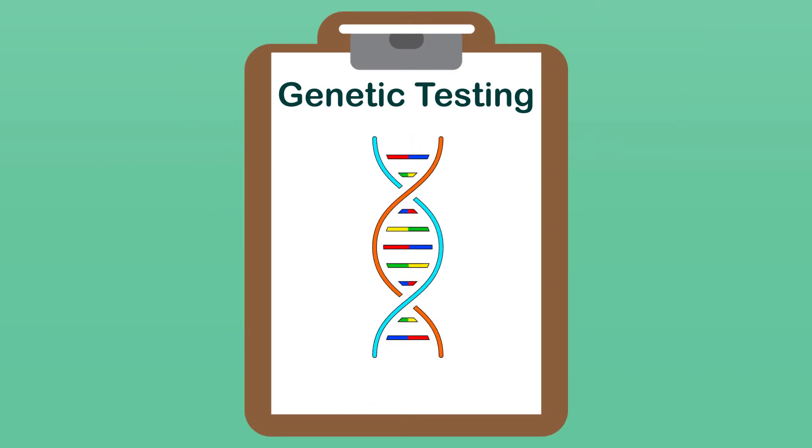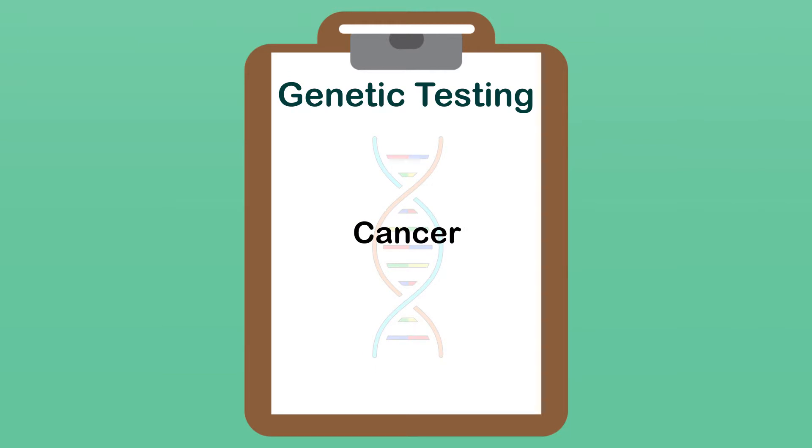You are being offered genetic testing to look at a number of genes where mutations are associated with an increased risk of cancer. Depending on the gene, the risk of one or more cancers may be increased.